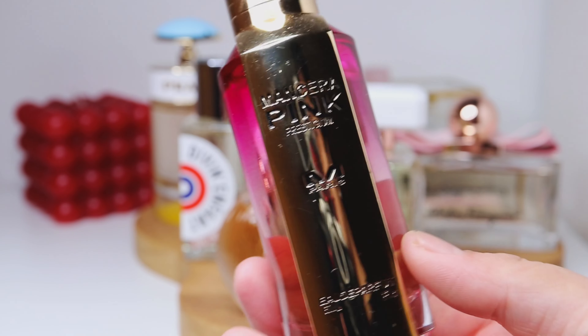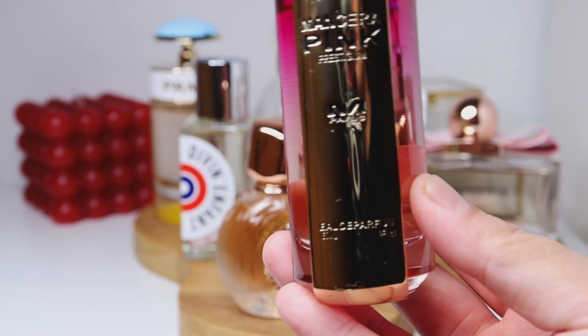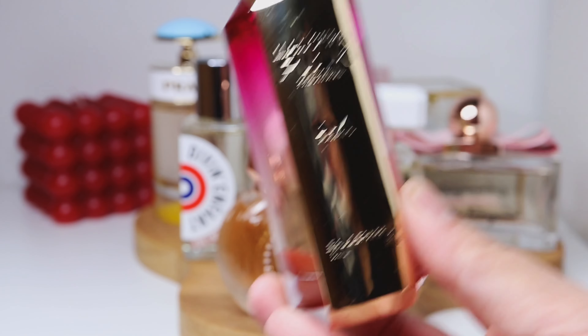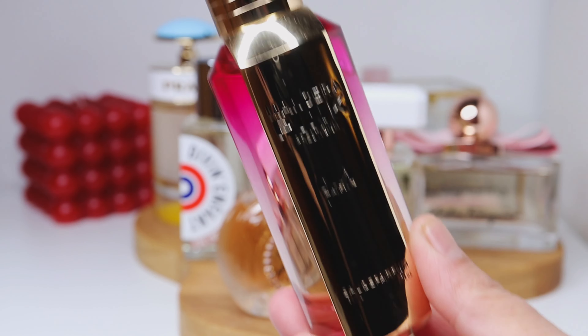Hello everyone, welcome back to the channel. Today I will be going over the fragrances that I have been using this past week. I've been trying to be more creative when it comes to the fragrances that I use.